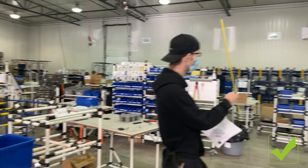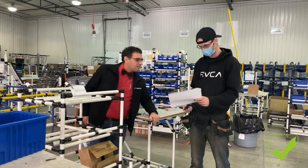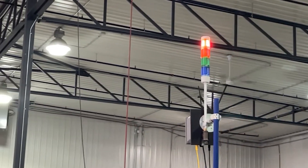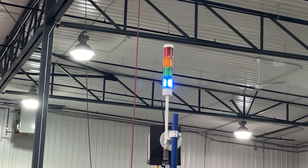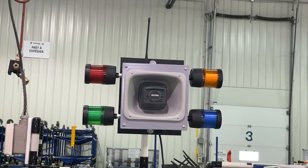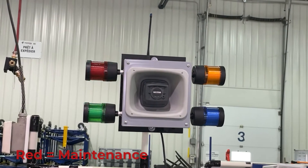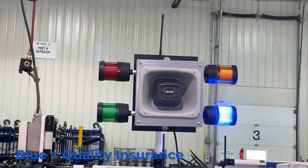What the Andon system does is enable you to keep your team members at the line doing what you have them there to do, but it also gives them a way to signal to respondents when they need something. It has red, yellow, green, and blue lights, using those as a sense of urgency — red being you're dead in the water, down to blue meaning you have a question that may or may not be work related. More effectively, each light represents a different respondent group: red for maintenance, yellow for material handling, green for supervision, and blue for quality engineering.